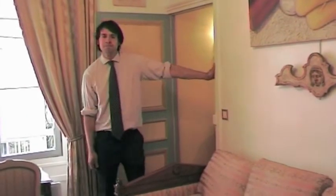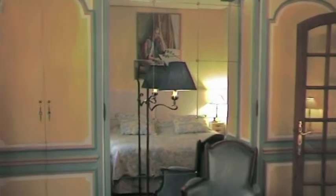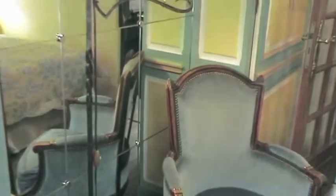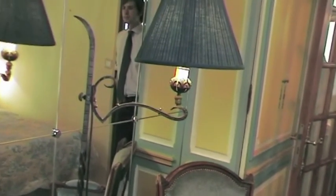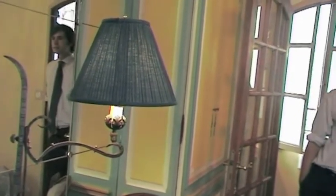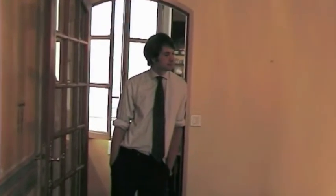Come on through to the main bedroom. Quiet, comfortable and stylish. This bed can be made up either as a king or as two twins.